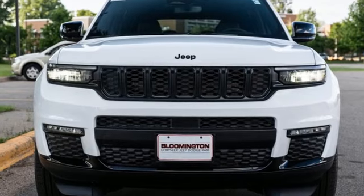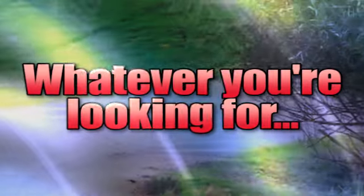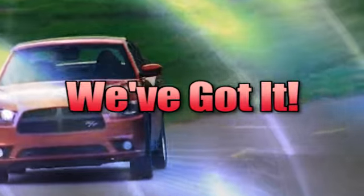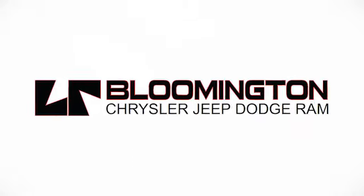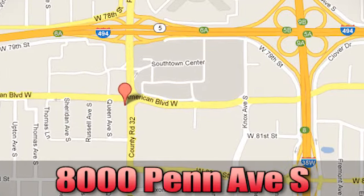Journey anywhere in a Jeep. Hurry in today for a test drive. Whatever you're looking for, Bloomington Chrysler, Jeep, and Dodge have got. Come see us today at 8000 Penn Avenue South in Bloomington, Minnesota.